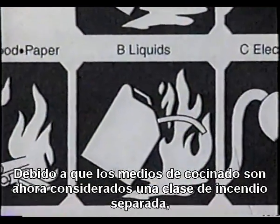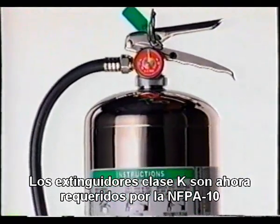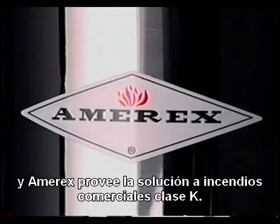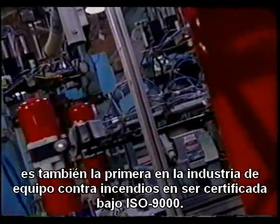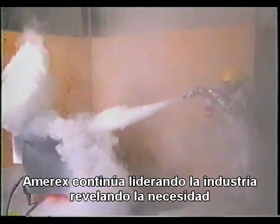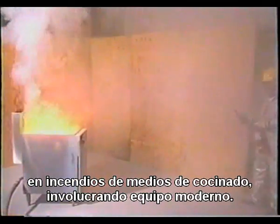Because cooking media fires are now considered a separate class of fire, the definition of Class B hazards refers specifically to petroleum grease. Class K extinguishers are now required per NFPA 10, and Amorex provides the solution to tough modern commercial kitchen fires. Amorex Corporation, the largest manufacturer of fire extinguishers for commercial and industrial use, is also the first in the fire equipment industry to be registered under ISO 9000. Amorex continues to lead the industry by revealing the need for better hand-portable fire extinguishers in commercial kitchens after recognizing a potential problem when dry chemical extinguishers are used on cooking media fires involving modern commercial equipment.